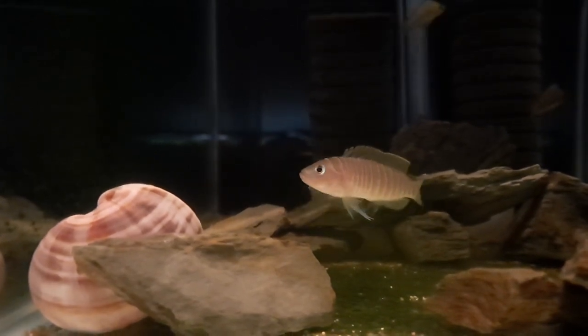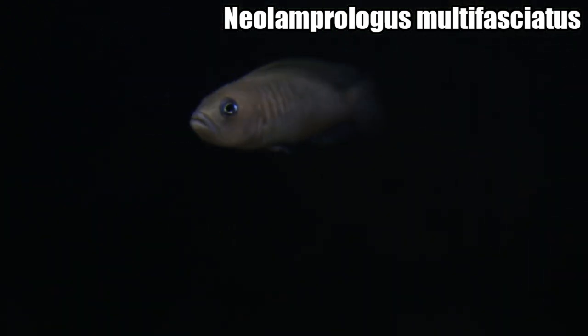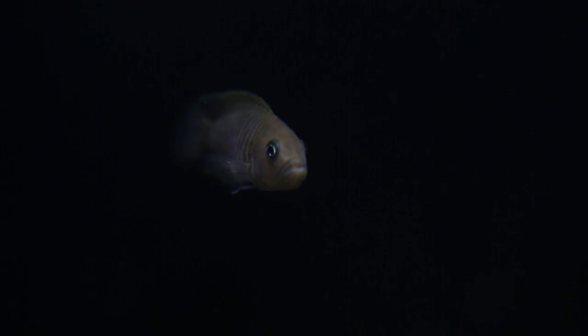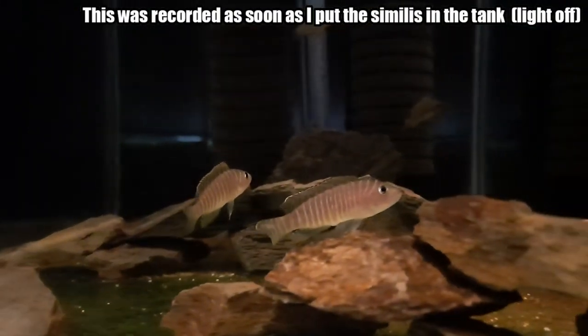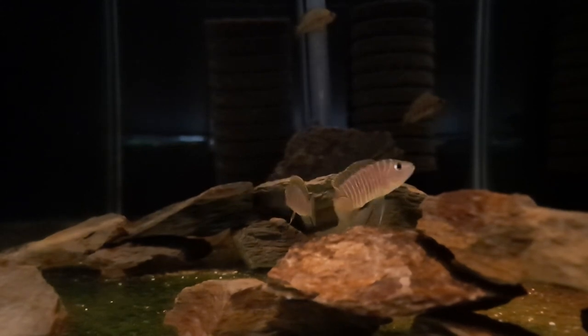I'm looking forward to breeding them. I should reveal what they are — they are Neolamprologus similis. I was also considering getting some Neolamprologus multifasciatus from my cousin Adam — I know a lot of you want an in-depth species profile on those. They're awesome fish; I've had and bred them before when I was younger. But I believe Neolamprologus similis are much more striking, with those extra bars on the gill plate and head.